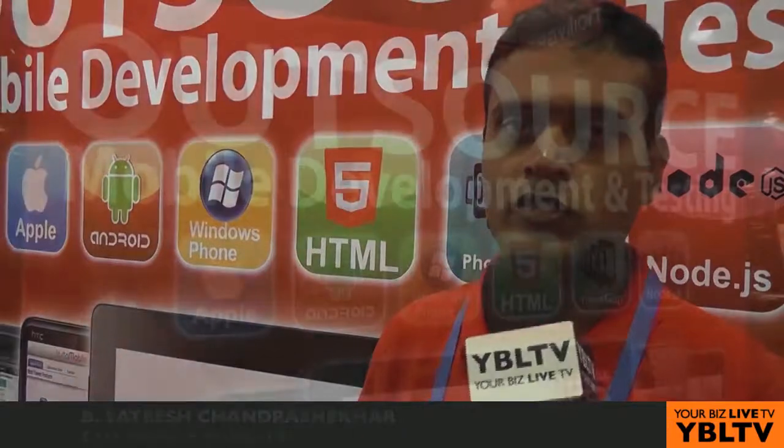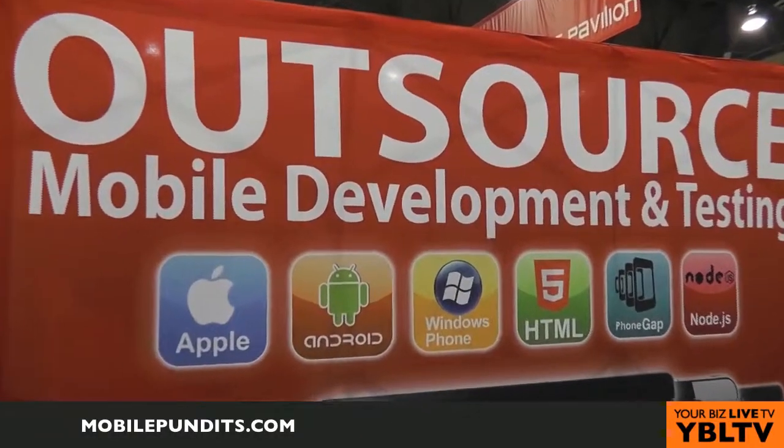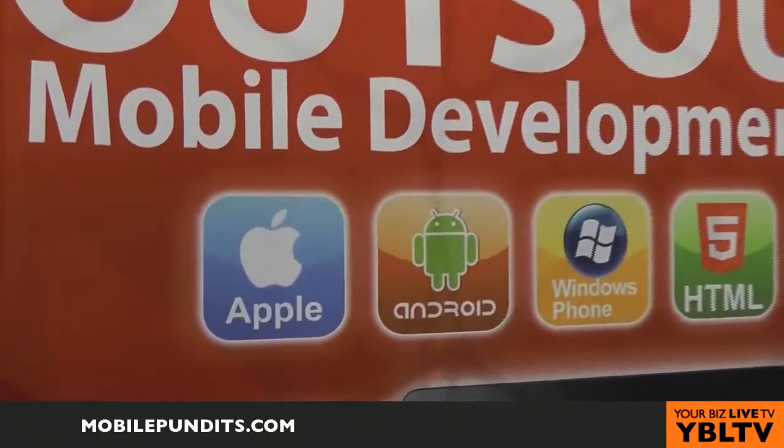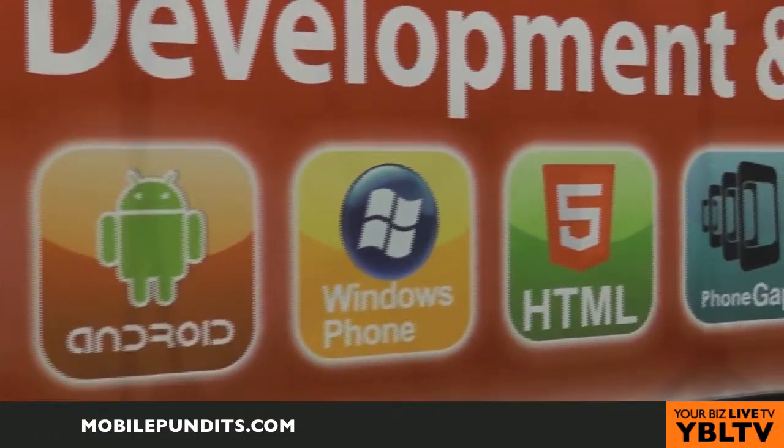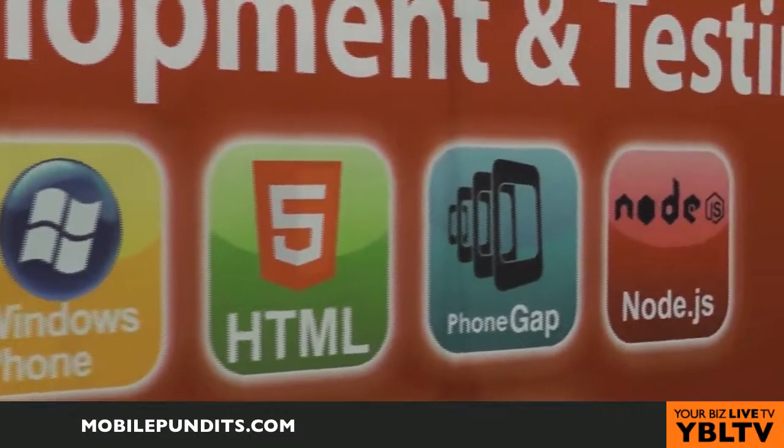Mobile Pundits helps our clients do mobile application development, which are more custom-oriented. We help them develop applications on iOS, Android, and a few other platforms using native technologies, PhoneGap — which is a cross-platform technology — and mobile web websites using jQuery Mobile, Sencha Touch, and HTML5.